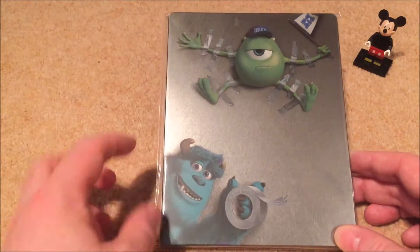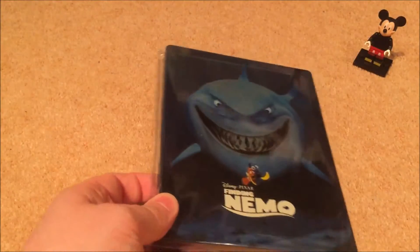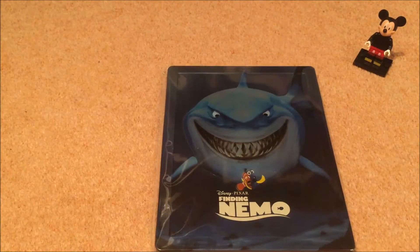Monsters University is the steelbook version. I would have preferred some sort of text on the front, and again some more text on the side. Next is my favorite Pixar movie, Finding Nemo. Haven't yet checked out Finding Dory, so I'm looking forward to that finally getting a release at some point on Blu-ray.